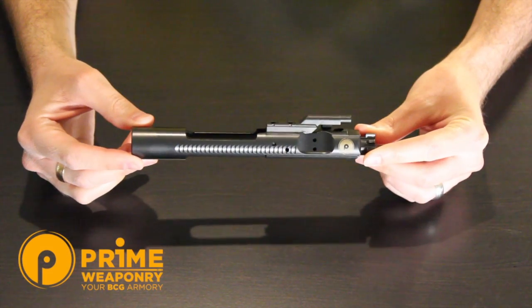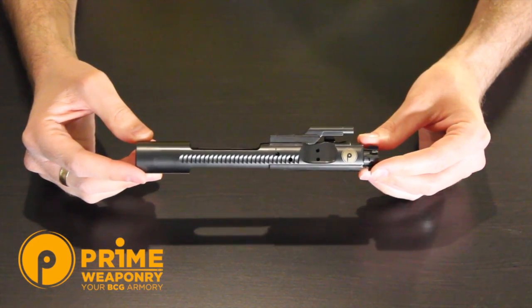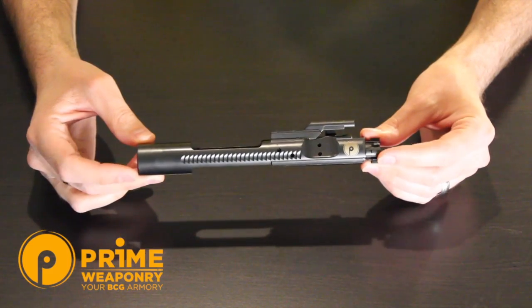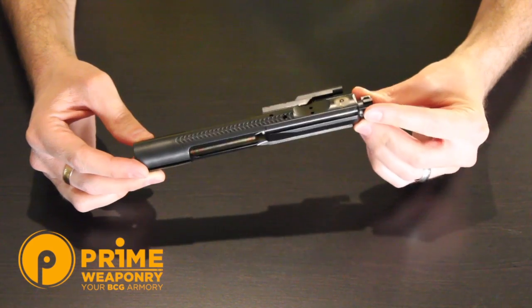Hey, what's up guys, it's Eric once again with Holster Reviewer. Today we are continuing our look at various companies and the products that they have as far as bolt carrier groups go. Today I am very pleased to start a couple of videos for a company called Prime Weaponry — they were kind enough to send me several of their bolt carriers.